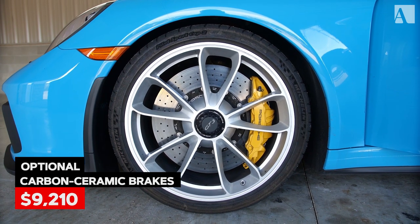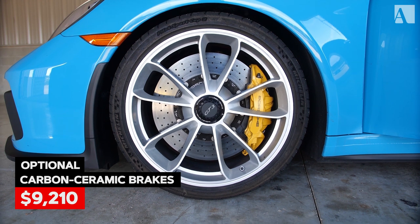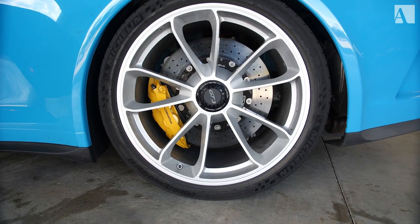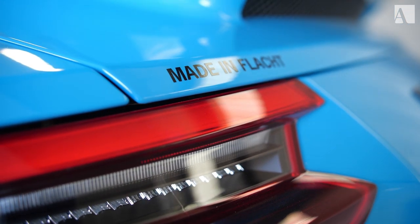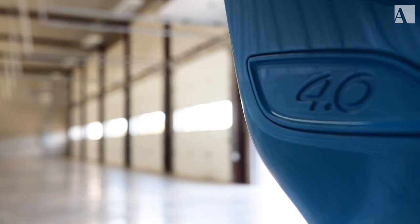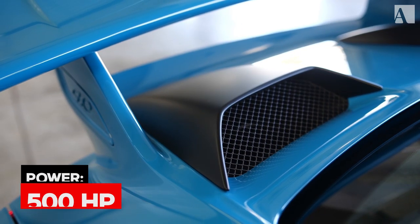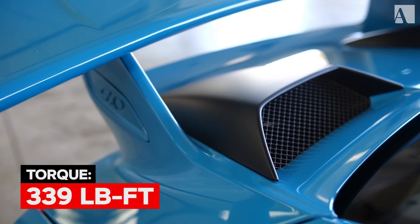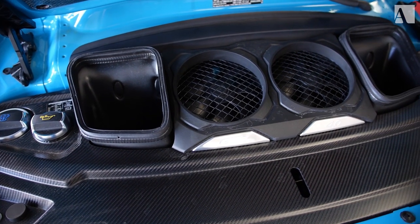This car has the huge optional carbon ceramic brakes — massive 410-millimeter rotors up front with a six-piston caliper, and 390-millimeter rotor rear with a four-piston caliper. Made in Flak, there's a reference to the Motorsports Center in Flak, Germany — kind of the birthplace of all the GTs — along with this four-liter engine that comes in the car: 500 horsepower, 339 pounds-feet of torque. It's just a screaming engine developed by the motorsports people. You can see the huge intakes there for this engine.